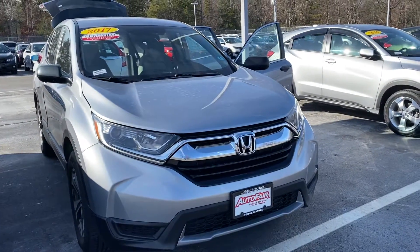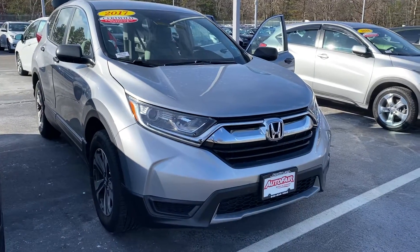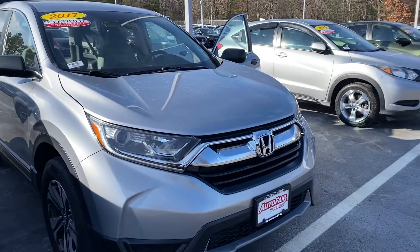Hi Teresa, this is Elise over at AutoFair Honda, showing you your new 2017 CR-V. I'm going to do a quick walk around for you.